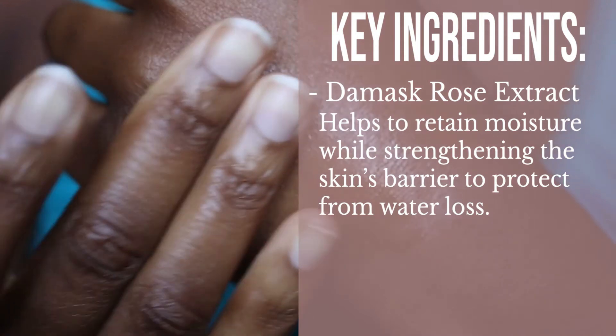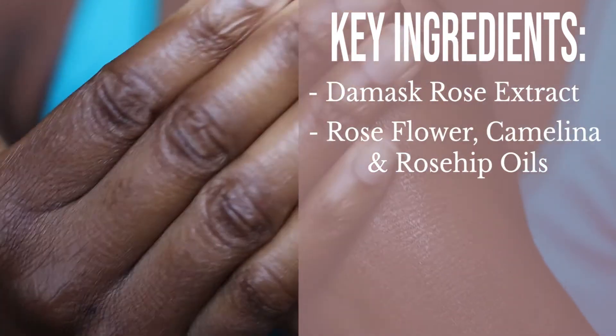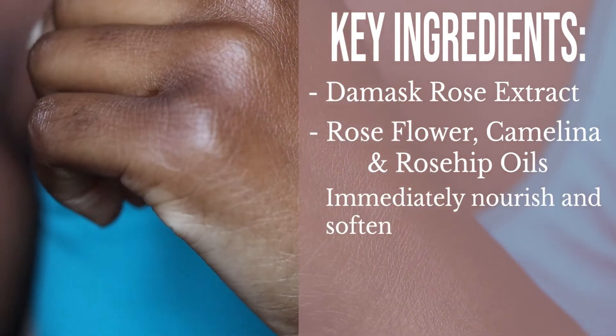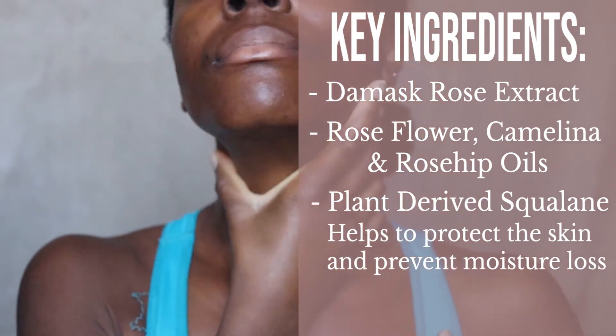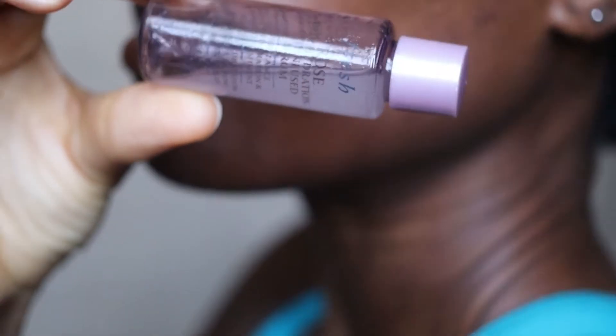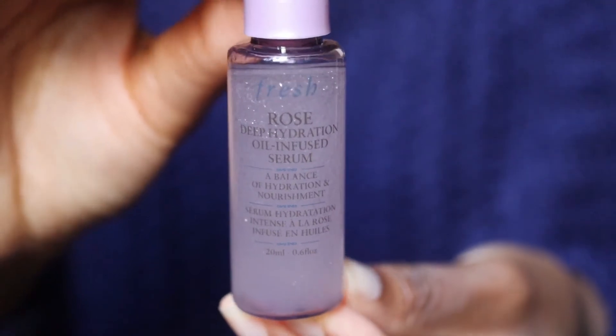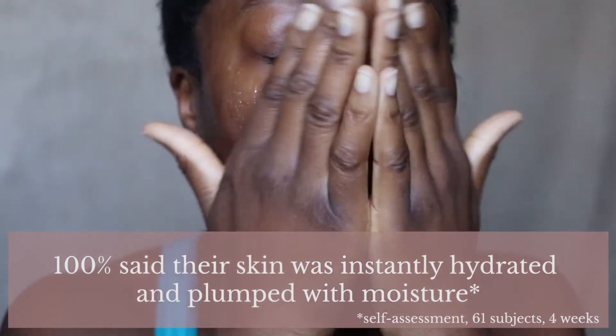In terms of benefits, this has six key benefits: it hydrates, nourishes, plumps, smooths, softens and soothes. The four key ingredients are: damask rose extract sourced from rose valley Bulgaria using a sustainable approach, which helps retain moisture and strengthen the skin's barrier; rose flower, camelina and rosehip oils which nourish and soften; plant-derived squalene which protects skin and prevents moisture loss; and rose water which calms and soothes.